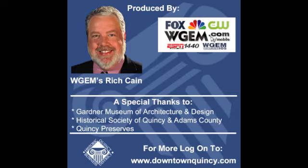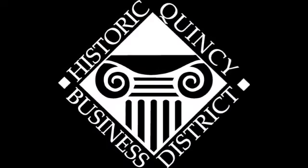Special thanks to the Gardner-Denver Museum of Architecture and Design, the Historical Society of Quincy and Adams County, and Quincy Preserves for providing information. For more information, you can visit www.downtownquincy.com or walk to the HQBD office at 128 North 5th Street.